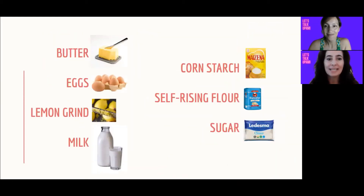Great girls, let's see if your answers were correct. Vamos a ver si sus respuestas o sus inferencias estaban bien. Entonces: manteca — butter, huevos — eggs, ralladura de limón — lemon rind, leche — milk, maicena o almidón de maíz — cornstarch, harina leudante — self-rising flour, y azúcar — sugar. Después nos cuentan cómo les fue.